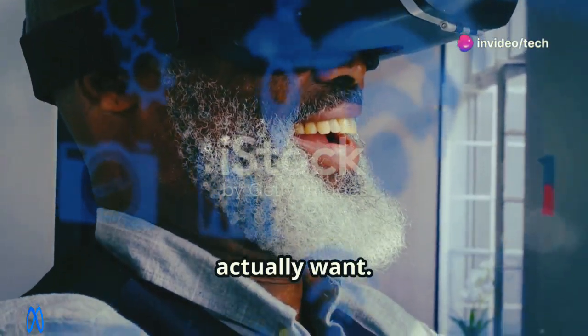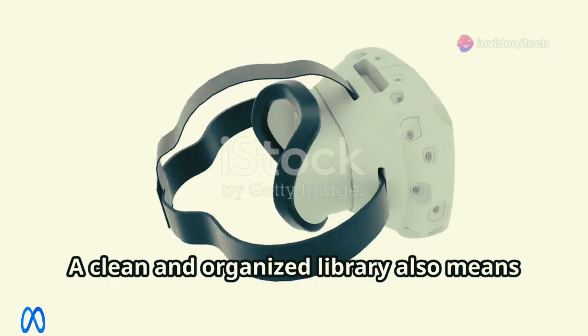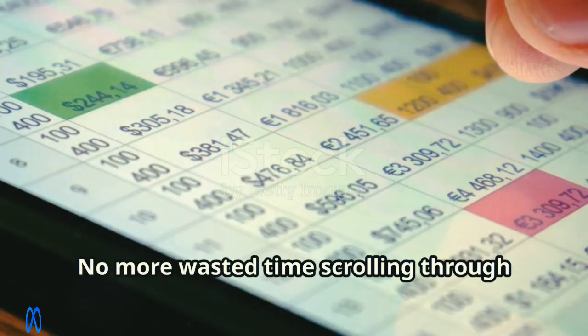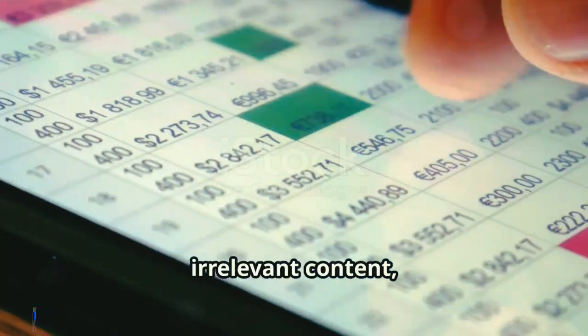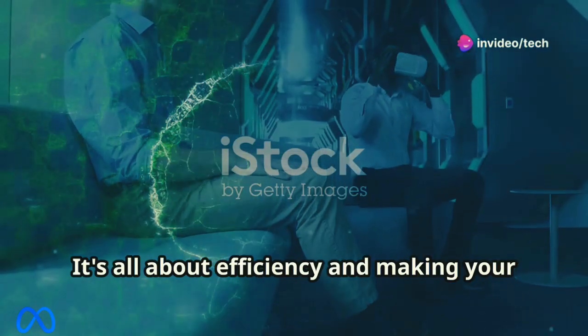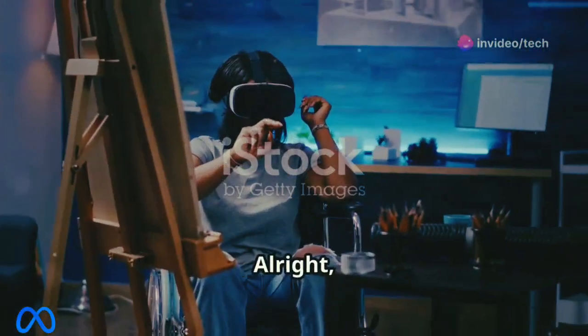A clean and organized library also means a smoother and more enjoyable VR experience overall — no more wasted time scrolling through irrelevant content or accidentally launching the wrong app. It's all about efficiency and making your VR life as seamless as possible.